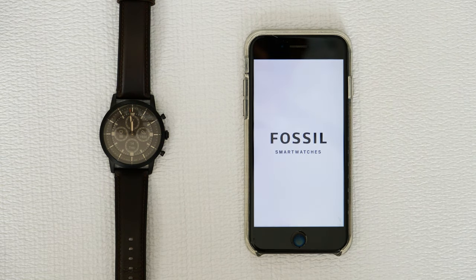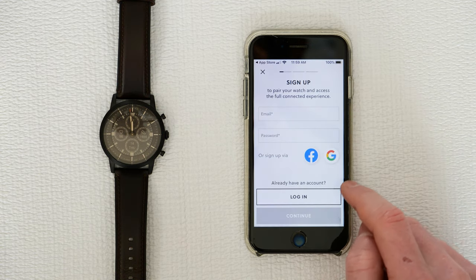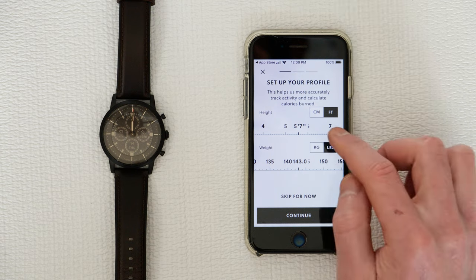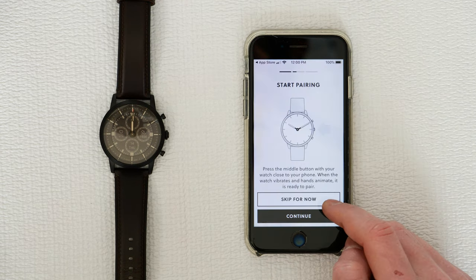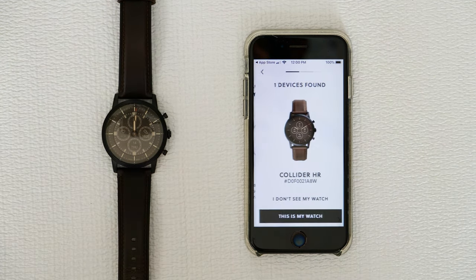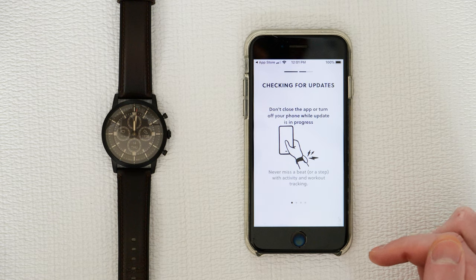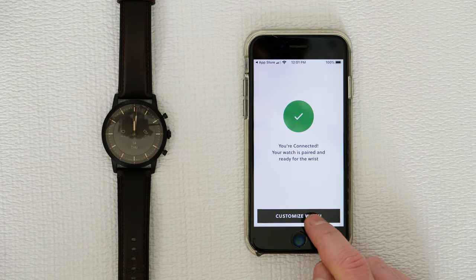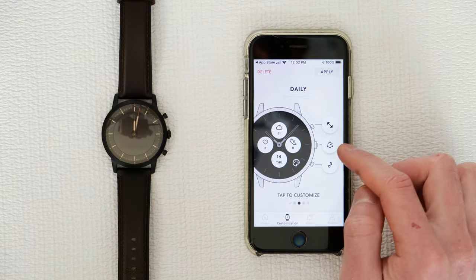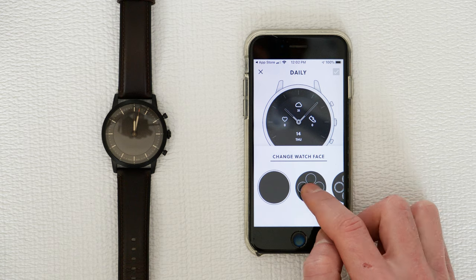Setting up the watch the first time, you have to install the Fossil app and then pair the watch — it's fairly easy to do so. Fossil will try to get a lot of personal information from you: weight, age, height, name, and either Gmail or Facebook login. All that is tied to the fitness information, monitoring your health, calories, and other aspects. The process was fairly easy to set up and I had no problems connecting or pairing with the watch. You can customize the watch with different watch faces. I personally preferred one of the more complex watch faces, which I thought suited a chronograph style best.